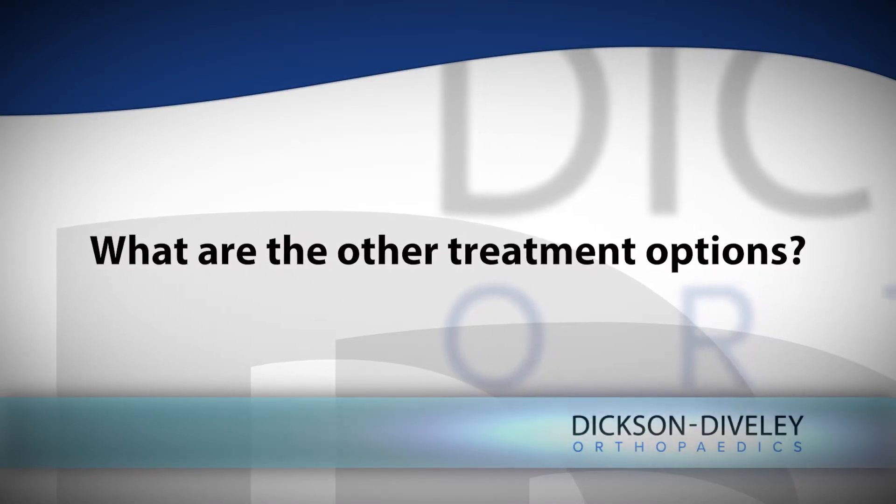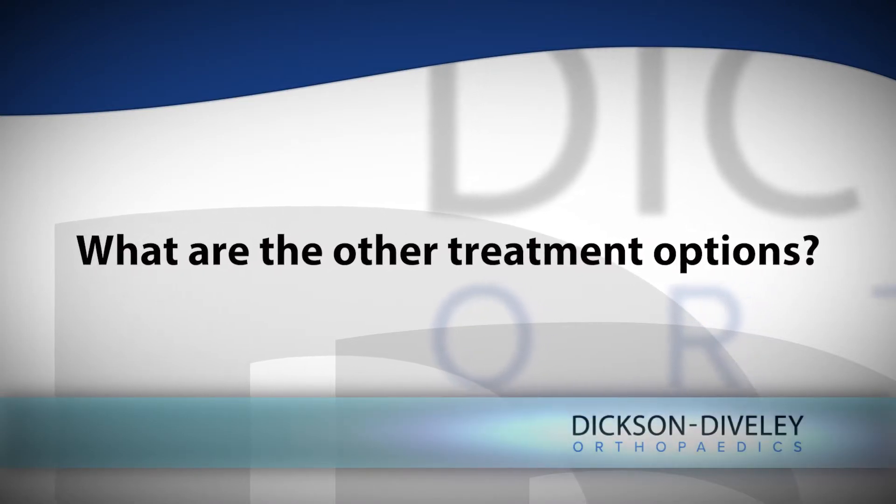There have been multiple treatment options for spinal stenosis. They start with physical therapy, which does have a pretty good track record. The next tier includes medications such as acetaminophen or Tylenol, Advil, Aleve, and even medicines like hydrocodone or morphine. All those medicines have their own positives and negatives.